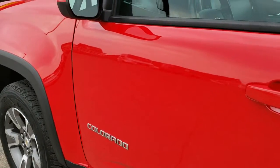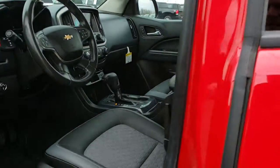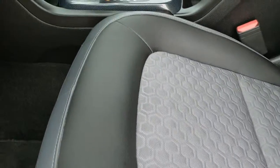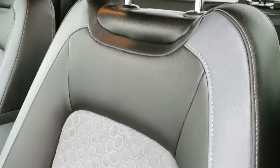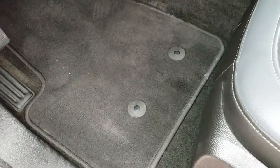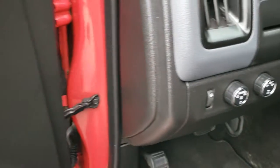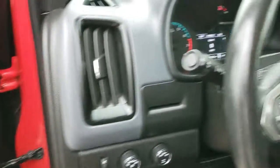Driver side door is in really nice condition too. It has the power mirrors with the built-in driver side blind spot mirror. Inside, the Z71 package gives you the black and gray cloth and leather interior. No rips or tears on the seat. It does have lumbar. Factory floor mats are out. Auto headlamps, turn dial four wheel drive, power windows, power locks and power mirrors. Carbon fiber door trim.